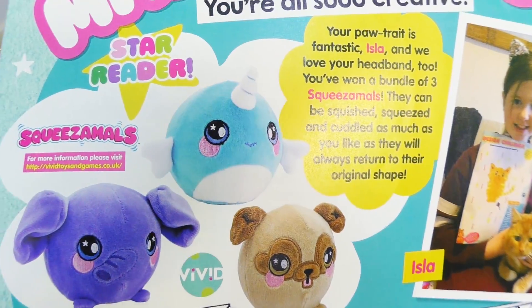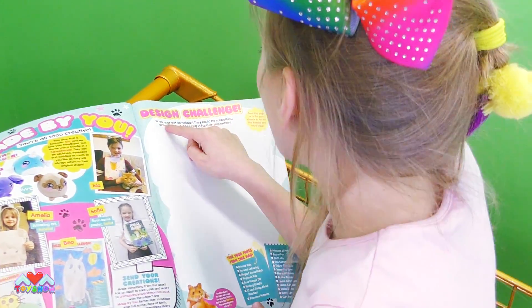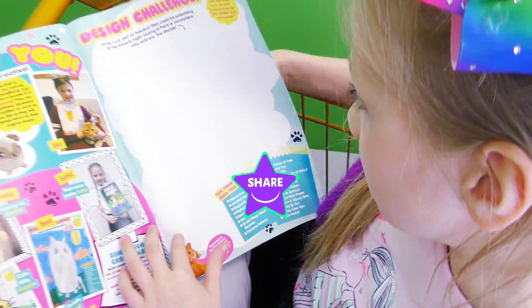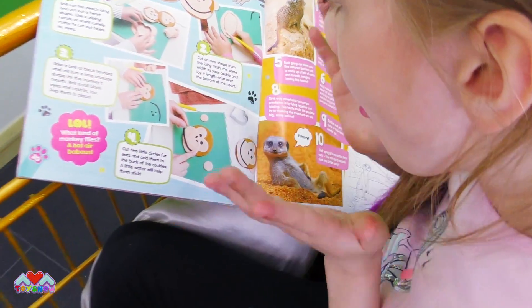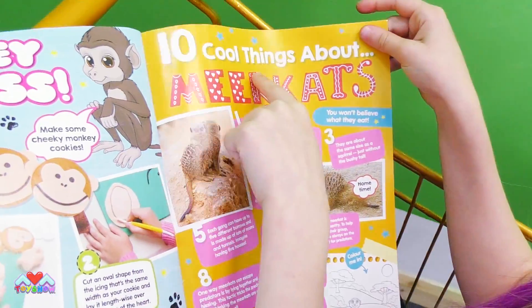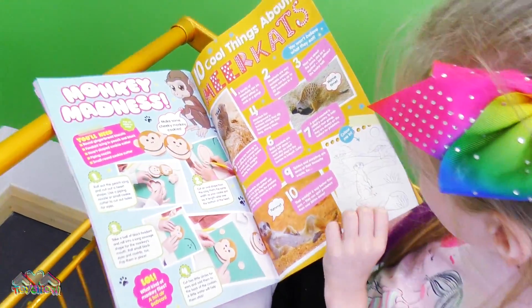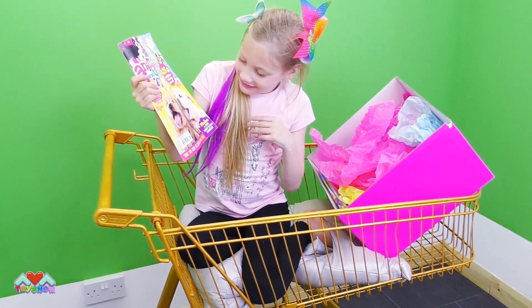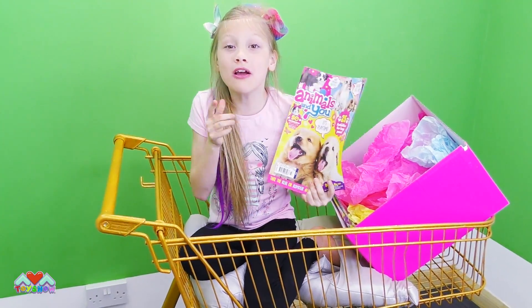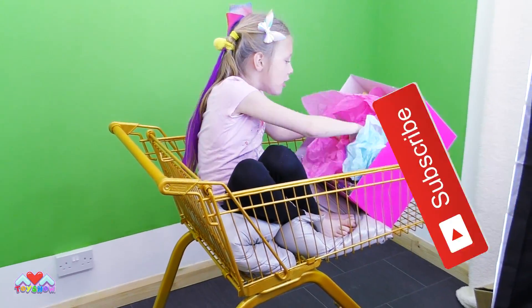Look at these squeeze toys by Vivid. Oh look, he's thinking about fish - I bet he wants fish. Design challenge - draw a pet on holiday, can't wait to do that. Monkey madness - look at all these monkeys, you can even make a monkey. You can make monkey biscuits. And then ten cool things about male cats. I love male cats. Do you like male cats? And there's a color-in. Look at these cute little cubs. If you get a copy of this, you could do all the activities and read it. Oh, it's so exciting! Don't forget to go buy it. Thanks for subscribing, I love you fans. Look at all this colorful paper.